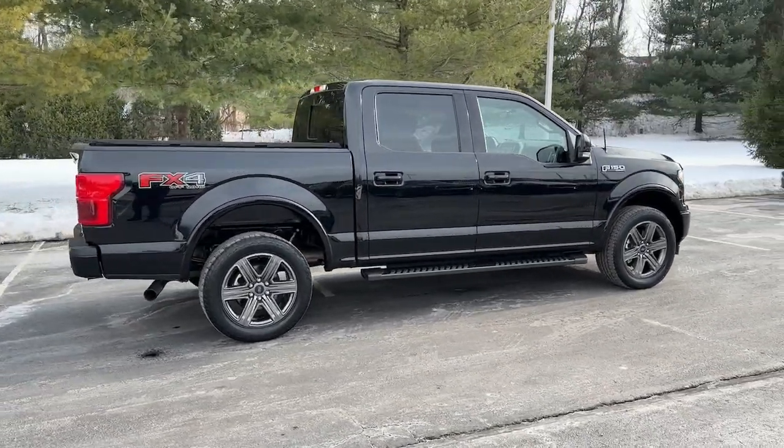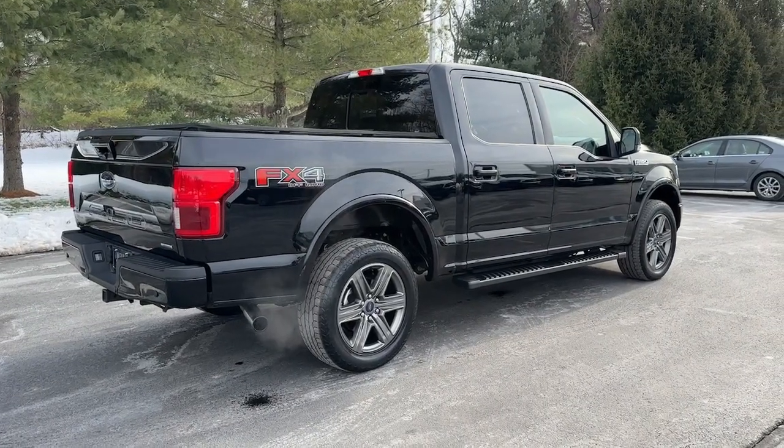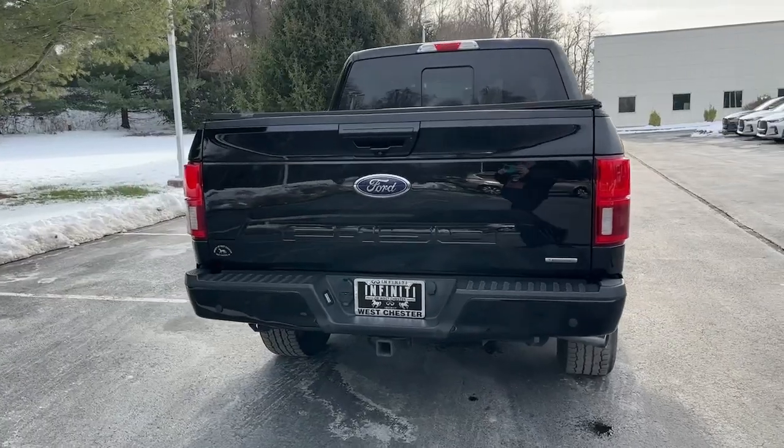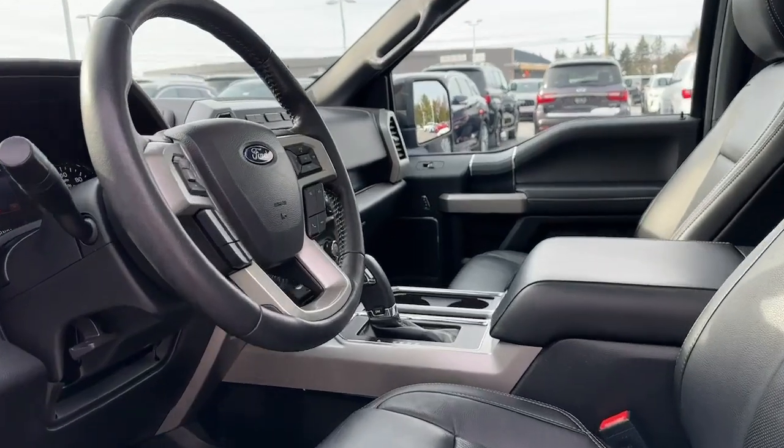Heated and/or cooled front seats, 360-degree view car camera, four-wheel drive, backup camera, lane-keeping assist, keyless start, fog lamps, Bluetooth connection, blind spot monitor, alarm.